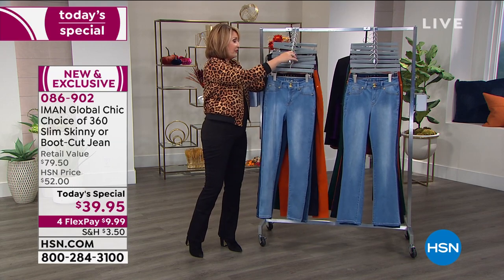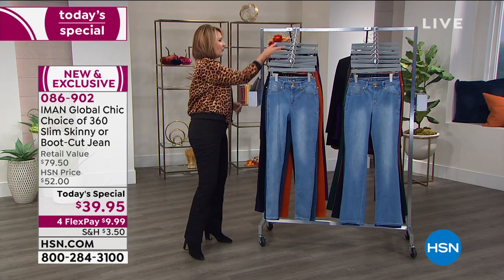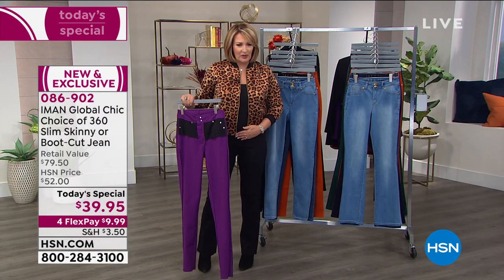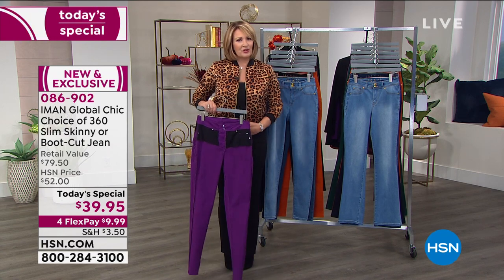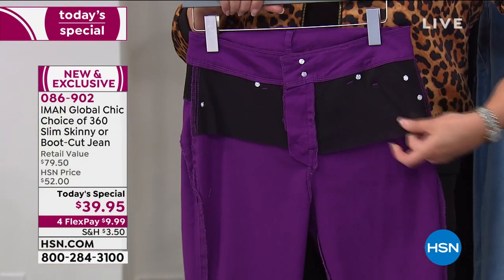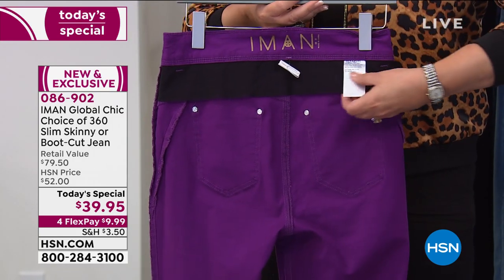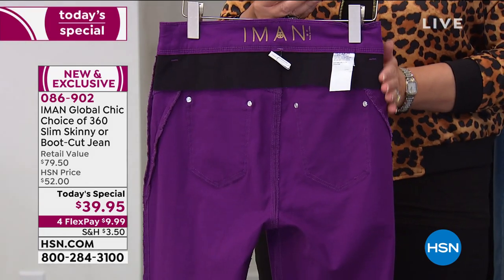Remember you're choosing boot cut or skinny. There's also a hidden mesh panel — you don't really feel it, it just helps hold your tummy in. If you carry any weight through the midsection you'll get a little extra support. They are amazingly comfortable. There's also a mesh panel in the back that smooths out the muffin top in the upper hip area.